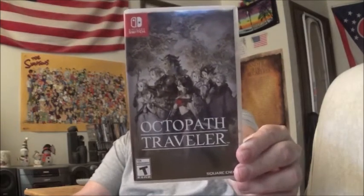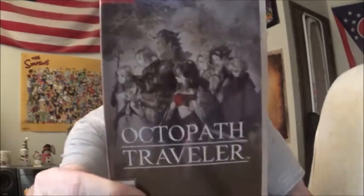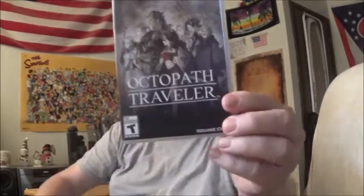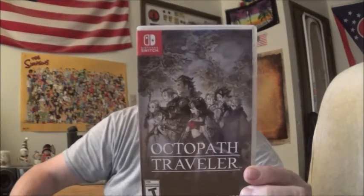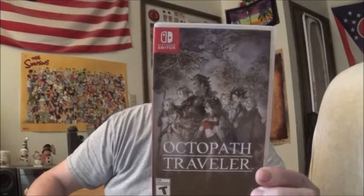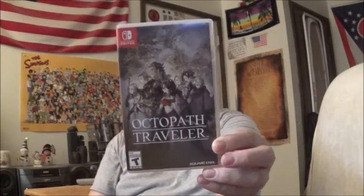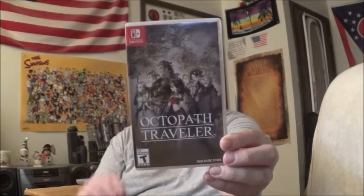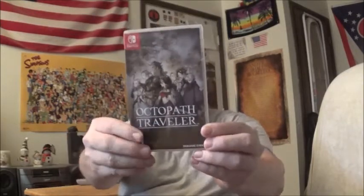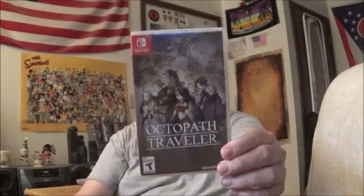It kind of looks like a 16-bit game, but the graphics are gorgeous. That's not why I enjoy this game though — I never enjoy a game just because of the graphics. The story — I can do without the stories. There are like eight different stories that kind of interchange a little bit. You can play eight different stories in this game. You start off with one person — I started with the cleric — and each chapter, you can play different chapters of each character.